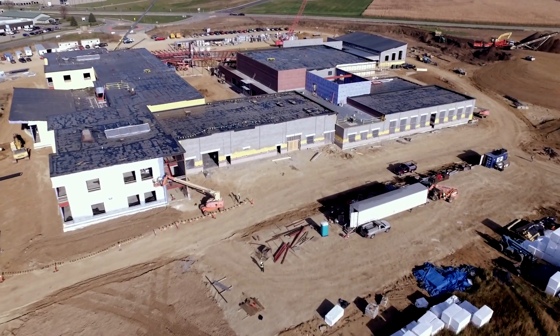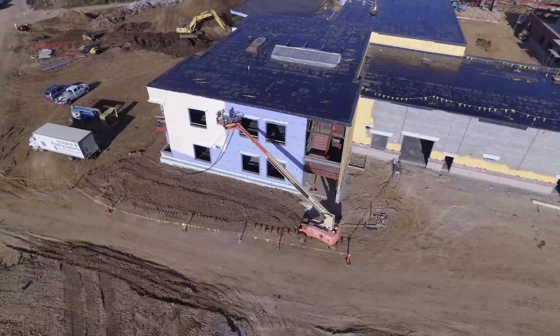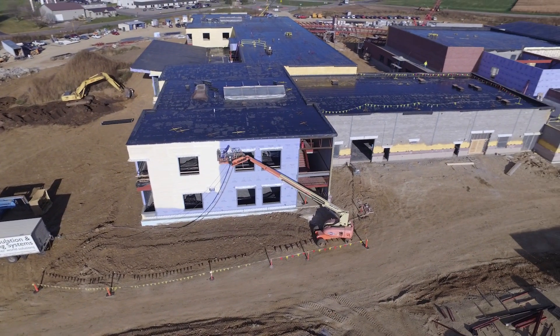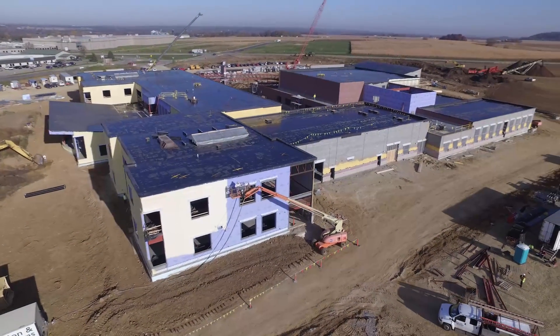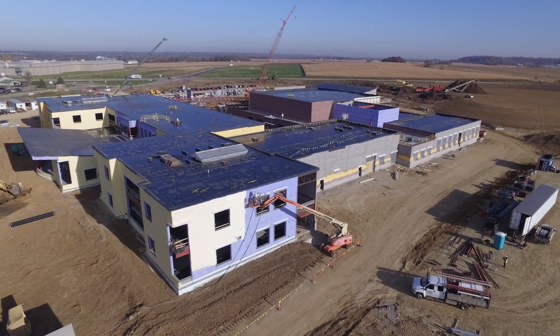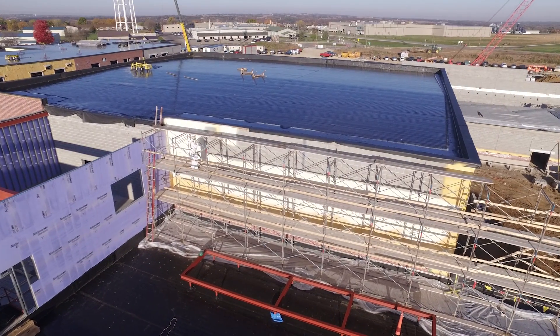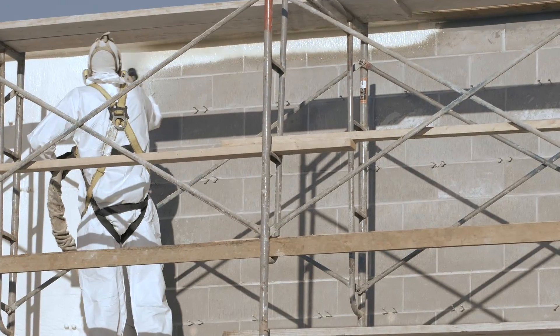Believed to be the first building of its kind in the region, the new high school solves multiple issues that the school district faced, including space constraints in existing buildings and off-site space rental. The new high school is part of the school district's long-term plan as it prepares for increased enrollment and community engagement. Within its long-term strategic mandate, the school district aims to reduce ongoing operating costs through the inclusion of energy-efficient building materials.